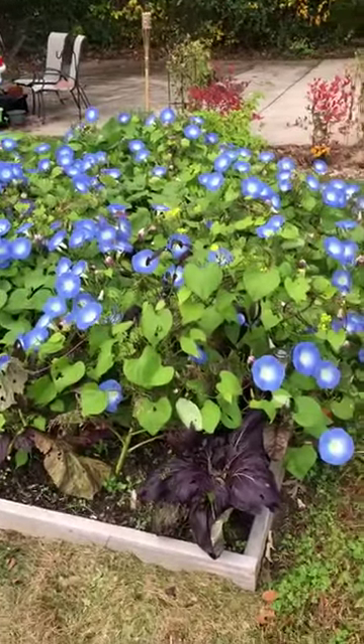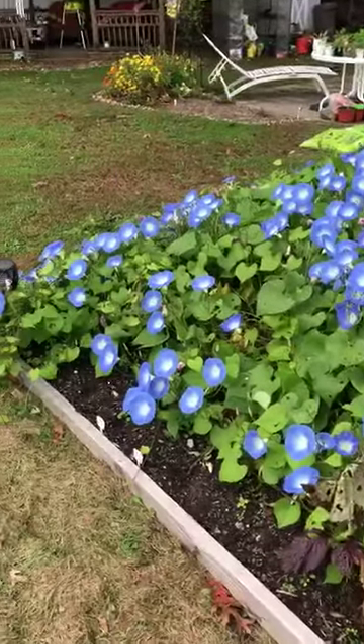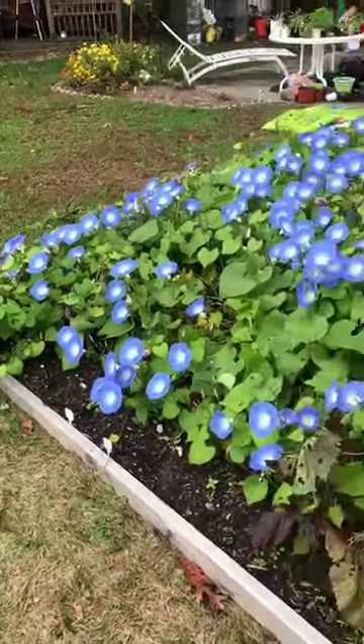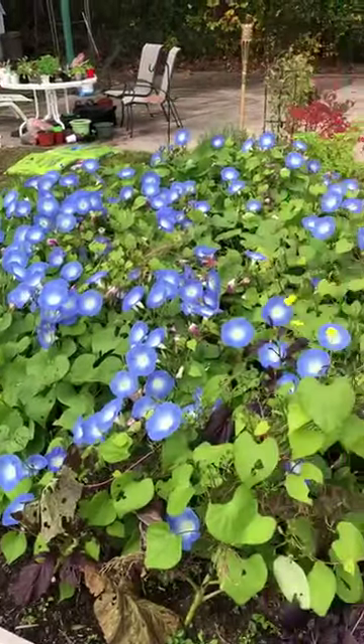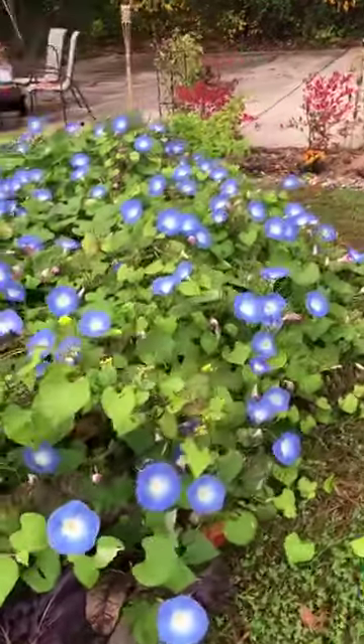Look at that. I just thought I'd share — I hope you enjoy looking at these as much as I do. Such a gorgeous color. Definitely something that makes me feel happy.